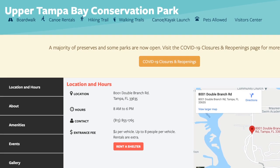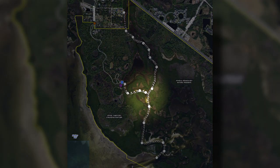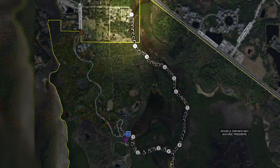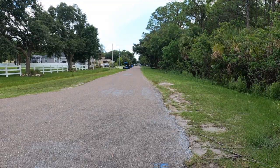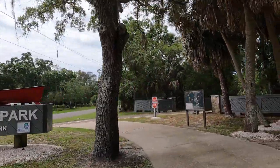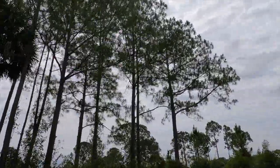You'll find a map of the paddle trail on the county's website — I linked it below. There are two trails that converge into one and lead to Upper Tampa Bay. Double Branch Run starts outside of the park, but this is what the launch looks like and parking really isn't clear either. I'm not in the mood to get towed today, so into the park we go. It costs $2.